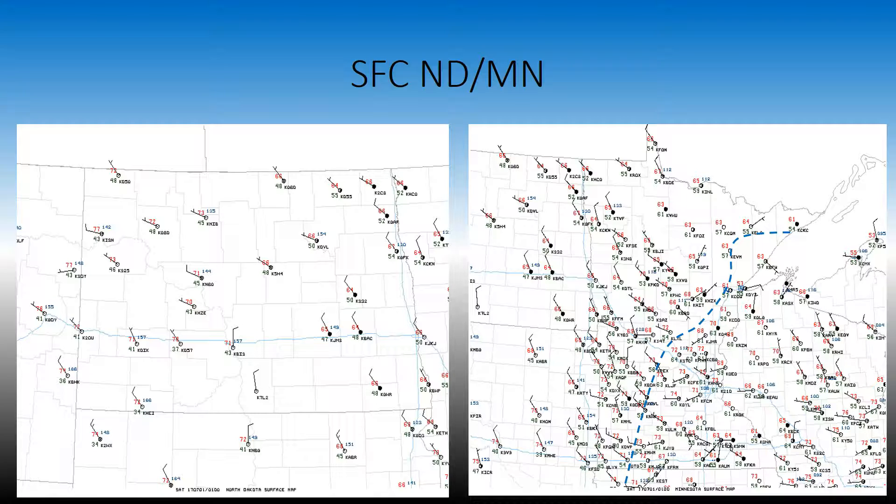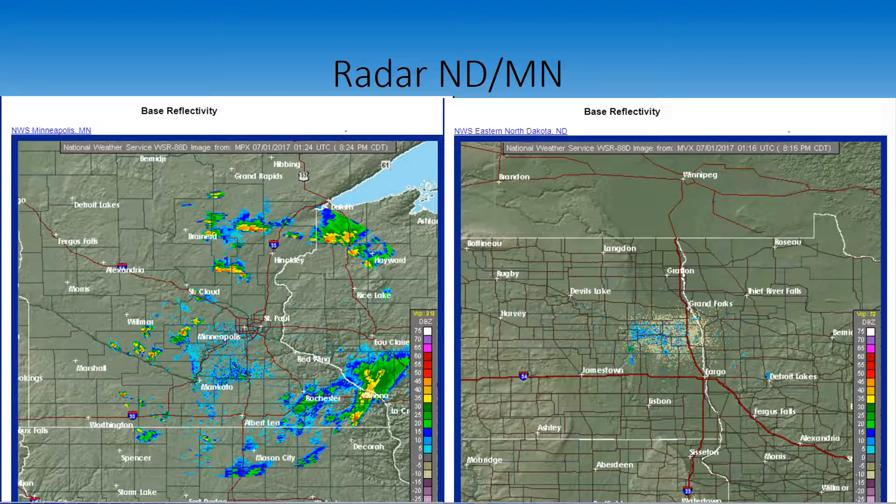One last thing to mention would be the cold front that is pushing through. You can see that as indicated by the blue line. That cold front is bringing some cooler air behind it — not necessarily cold air, just unseasonably cool air. And finally, our radar for Minneapolis shows a few scattered showers, possibly an isolated thunderstorm. But for our area here in Grand Forks, it's a nice clear day — get out and enjoy it.